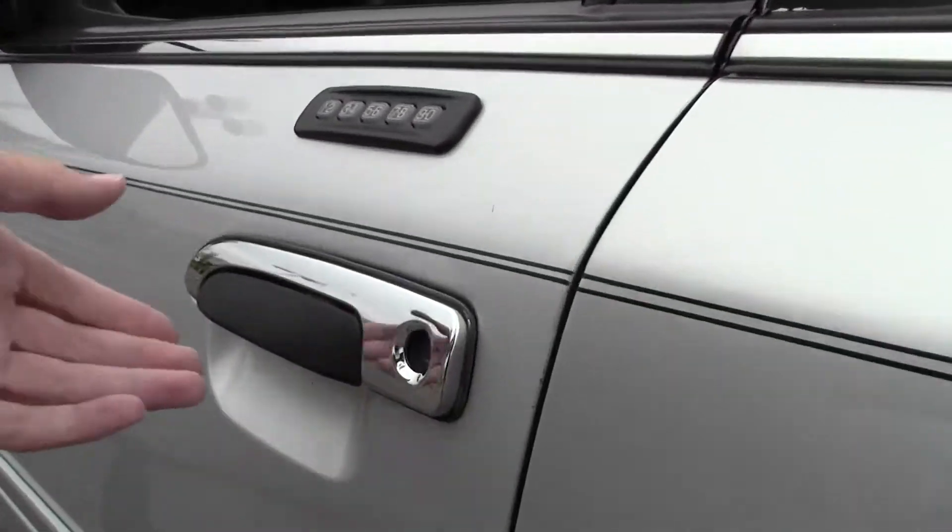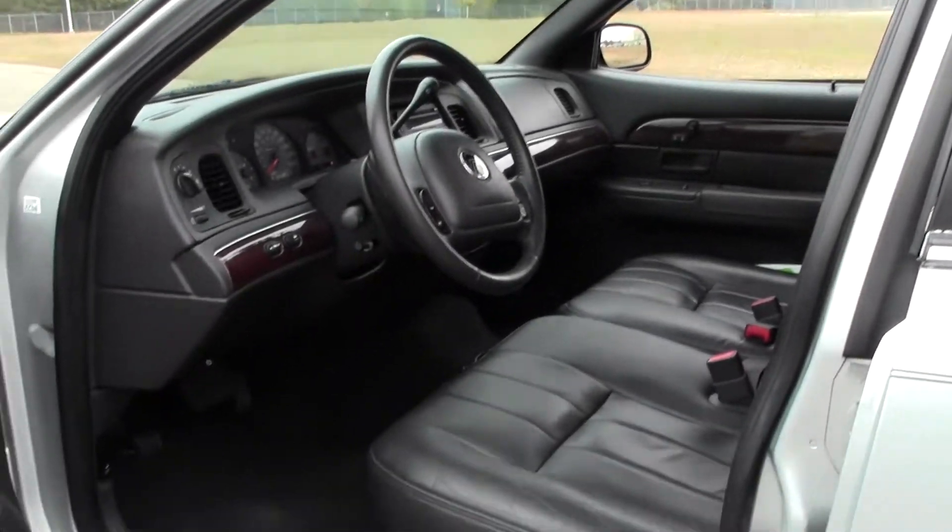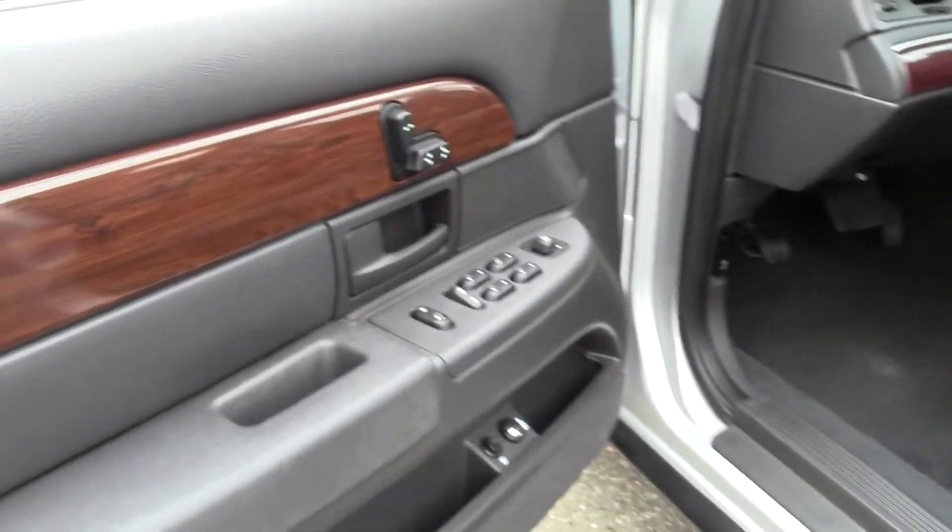There's that keypad. A great deal of interior space, and there's that wood grain.